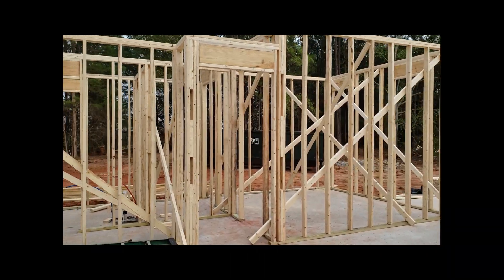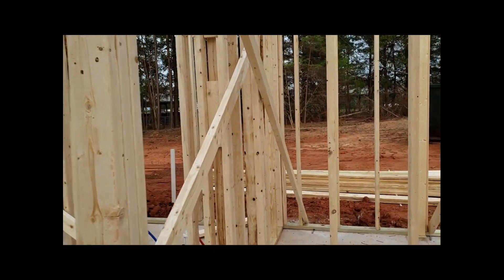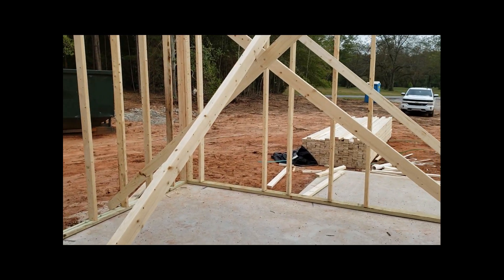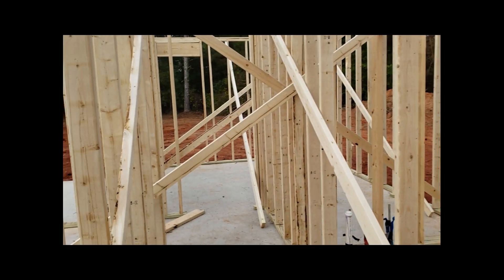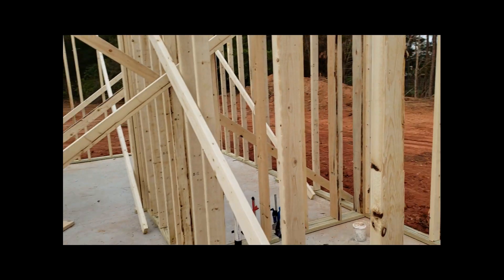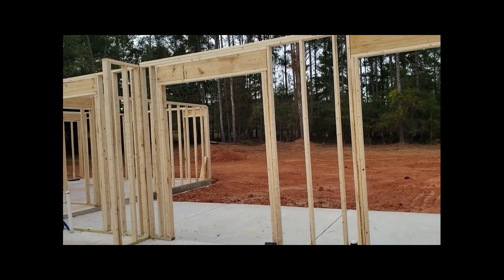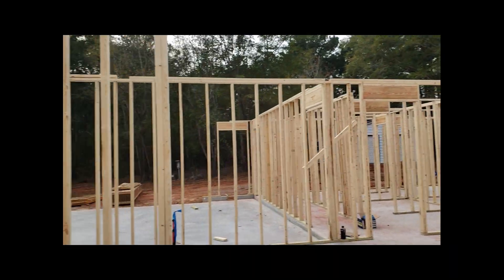This will be the hallway that leads into the other 2 bedrooms. Front bedroom right there off the front of the house, the hallway down to the back bedroom, and right there will be the bathroom for the 2 bedrooms. So it's coming along real nice, everything's moving along.